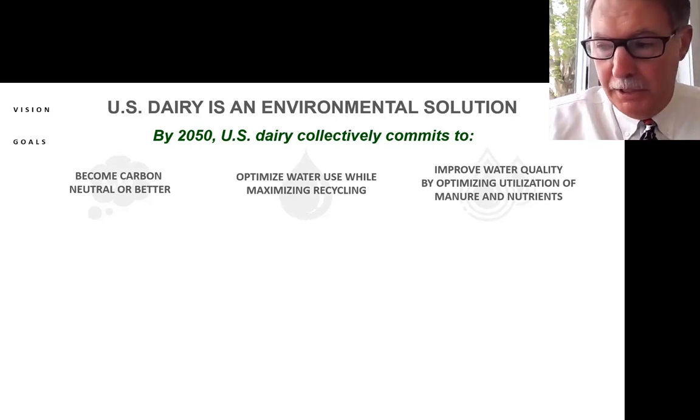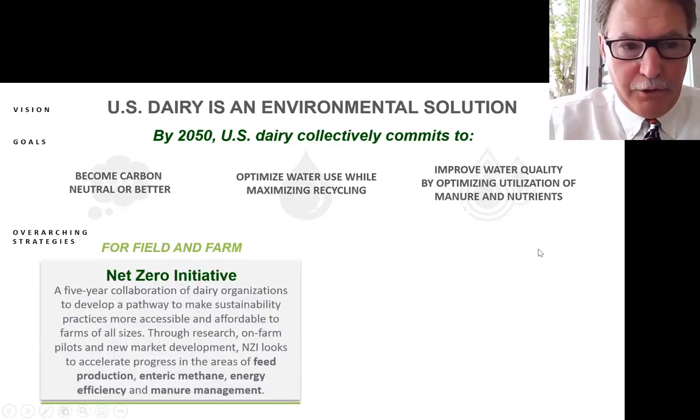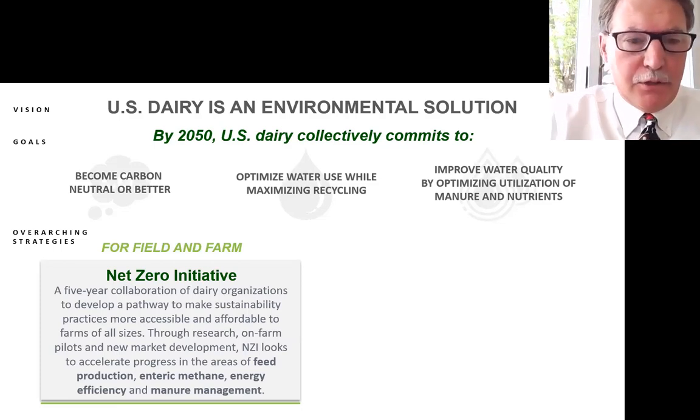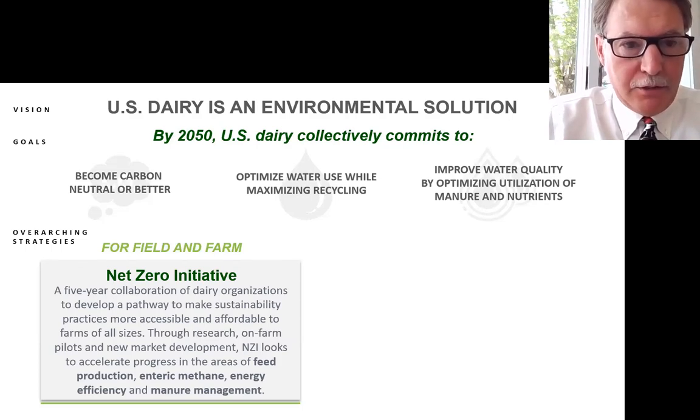These goals are 30 years away, but that doesn't mean there isn't a lot of work going on since this information was released last year — and in fact, there is. The overarching strategy is for cradle-to-farm-gate, or field and farm. The Net Zero Initiative (NZI) is the program of focus, put together in response to these goals and commitments. It's a collaboration of dairy organizations to develop pathways to make sustainability practices more accessible and affordable to all size farms, including research, on-farm pilots, and market development for ecosystem credits.